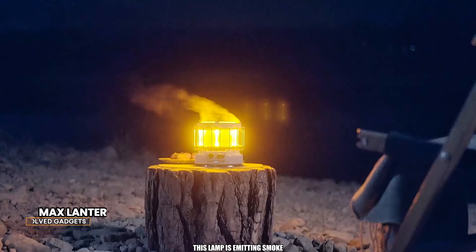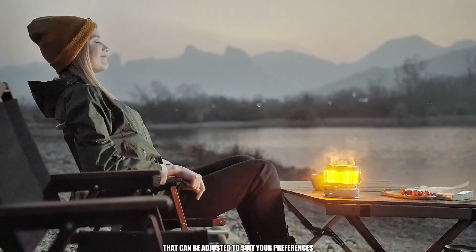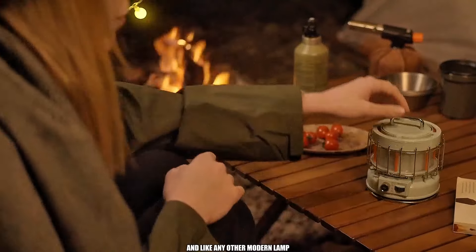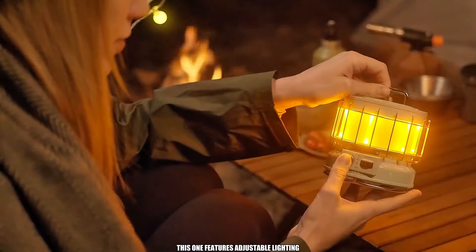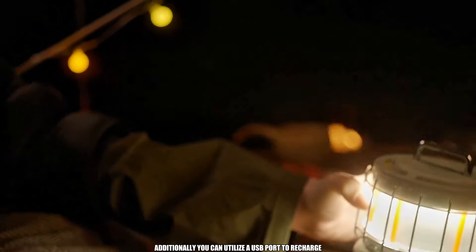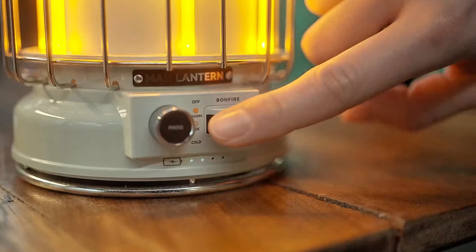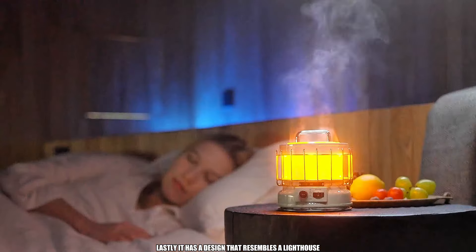This lamp is emitting smoke — don't worry, it's designed to do so. There's a humidifier that can be adjusted to suit your preferences, and like any other modern lamp, this one features adjustable lighting. Additionally, you can utilize a USB port to recharge either the internal battery or your phone. Lastly, it has a design that resembles a lighthouse.